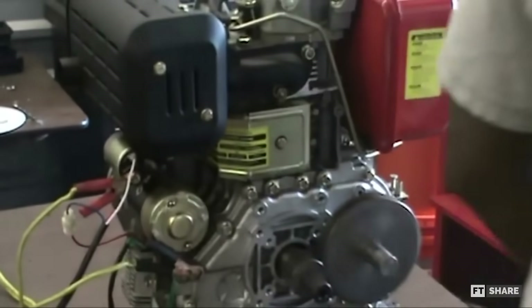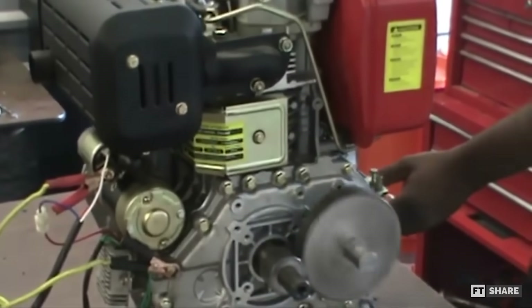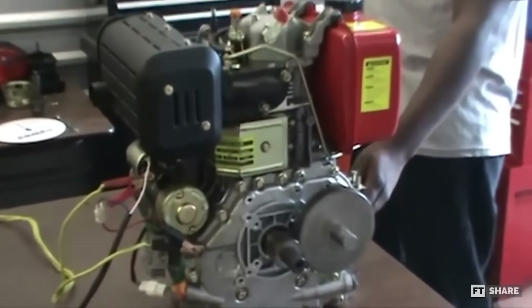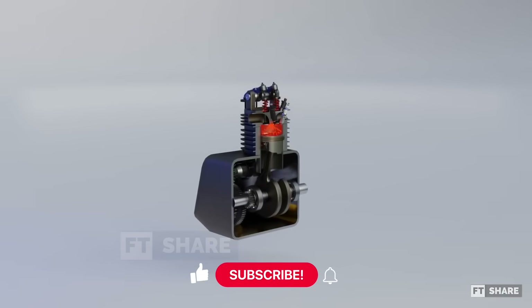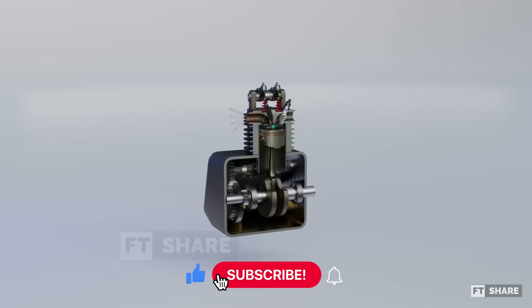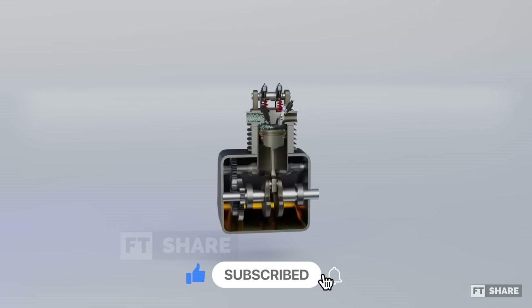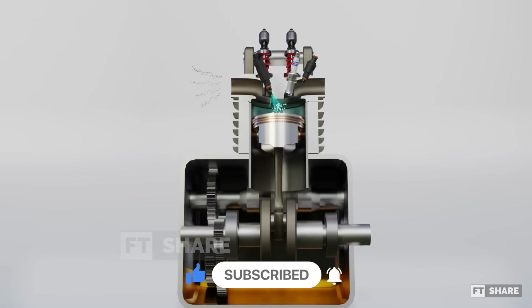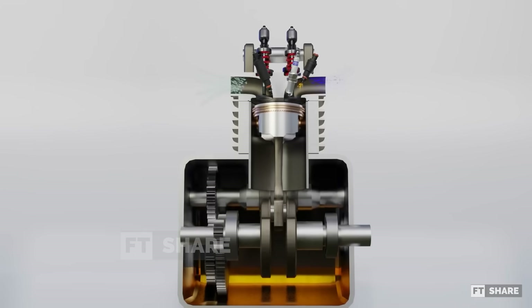Despite these three major challenges, the six-stroke engine continues to be developed, indicating that there's still hope for its future application. That's a bit of information we can share in this video. What do you think about the six-stroke engine? Do you believe it could be a viable option in the future? We'd love to hear your thoughts in the comments section below.